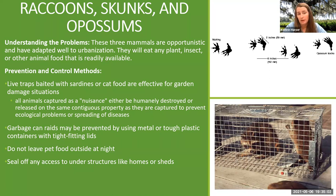The same laws apply to raccoons, skunks, and possums. These mammals are very opportunistic and have adapted to urbanization extremely well. Things you can do include live traps baited with sardines or cat food, but again all animals captured as a nuisance have to be humanely destroyed or released onto the same contiguous property. Other steps include making sure your garbage cans are metal or tough plastic with very tight-fitting lids, don't leave pet food outside overnight, and seal off any access to under structures like your home or sheds. You can sprinkle baking flour in front of any entrances to see if there are prints and determine if you need to close up any holes.